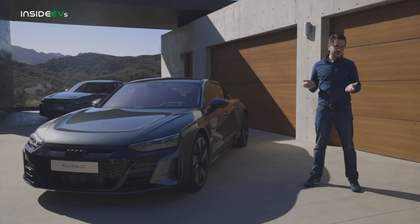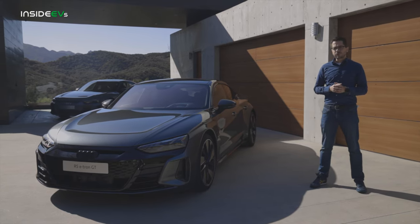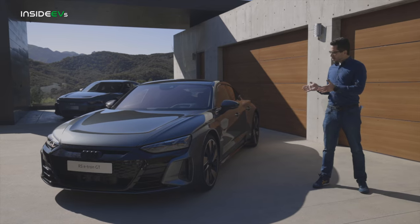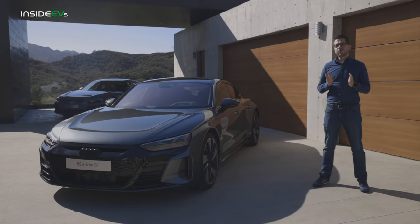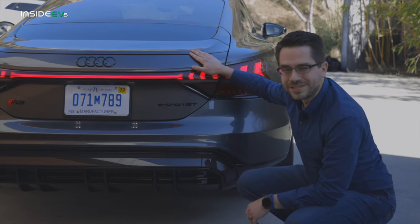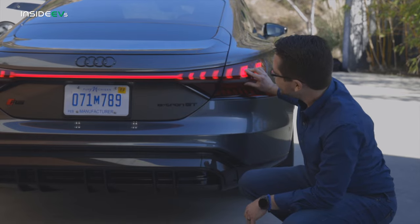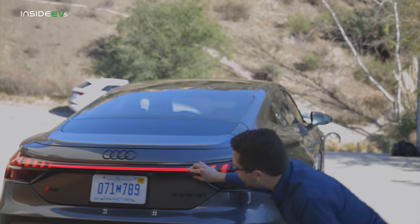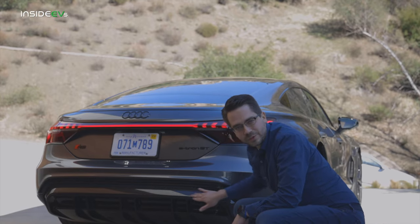Once tested in the real world, I have a feeling it'll be a little bit quicker. The e-tron GT Quattro has up to 522 horsepower. The RS model takes it up to 637 horsepower, but that's with overboost, which lasts about 2.5 seconds. The back of the Audi e-tron GT is really cool. Look at these tail lights — they have a nice 3D effect and they span all the way across the entire rear of the car. You also have a pop-up spoiler right here, and some nice carbon fiber trim.